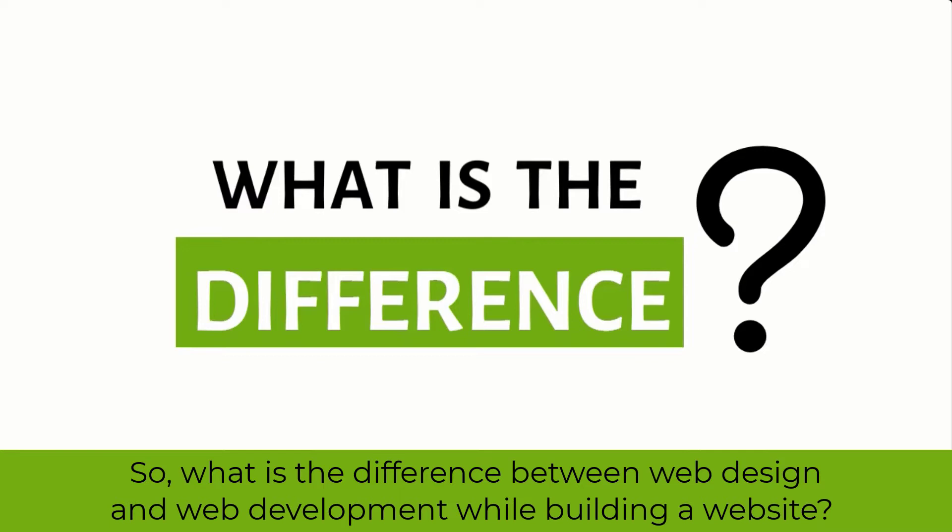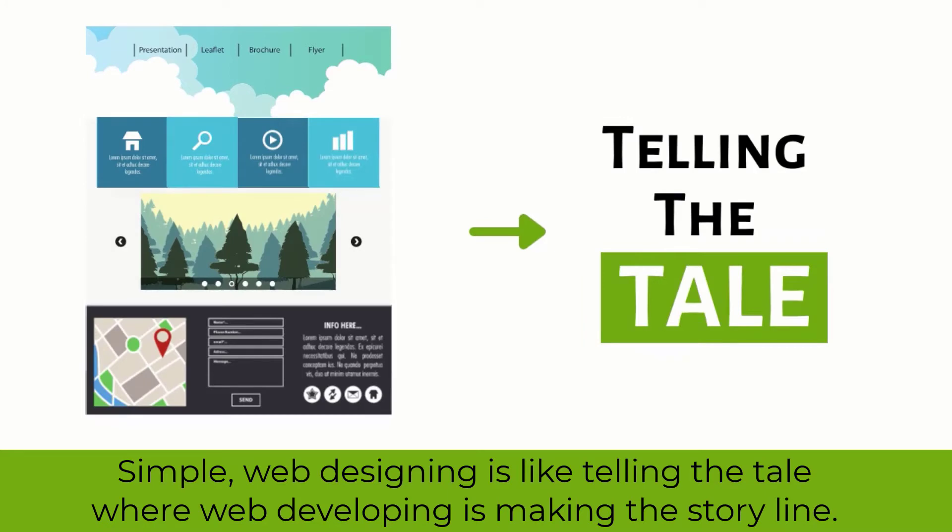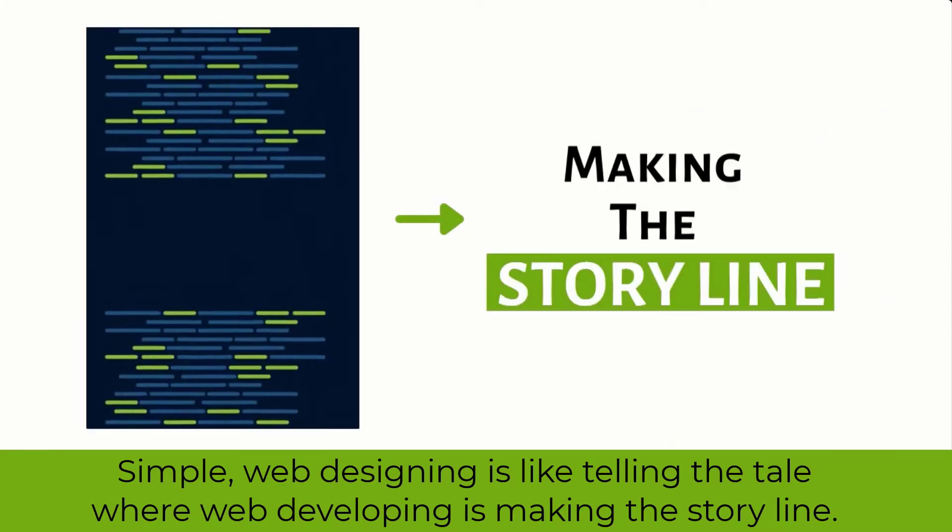So, what is the difference between web design and web development while building a website? Simply put, web designing is like telling the tale, where web developing is making the storyline.